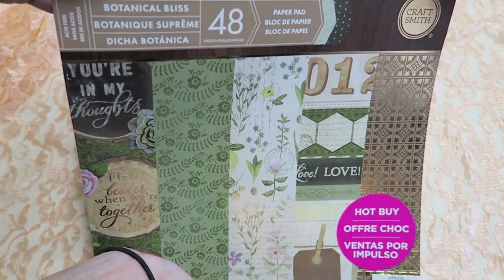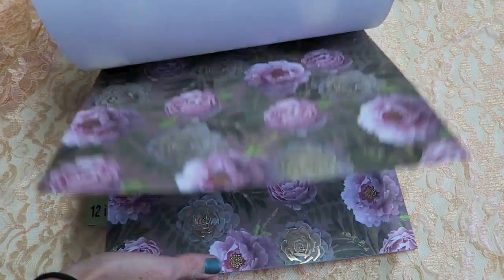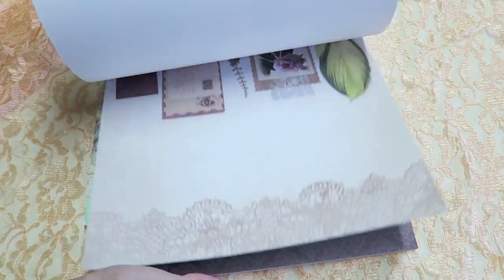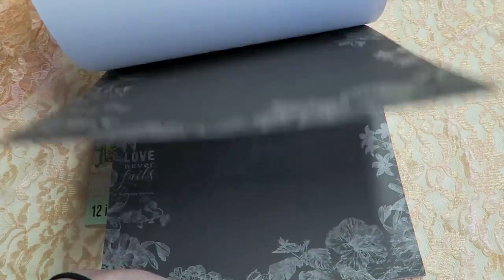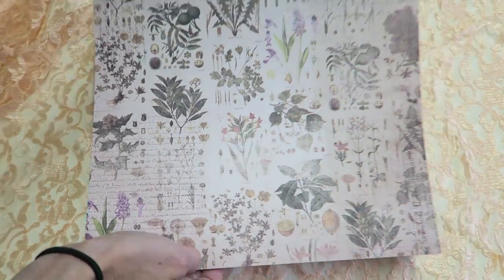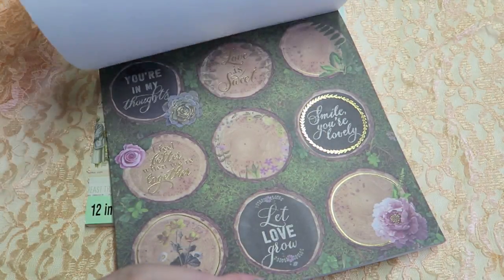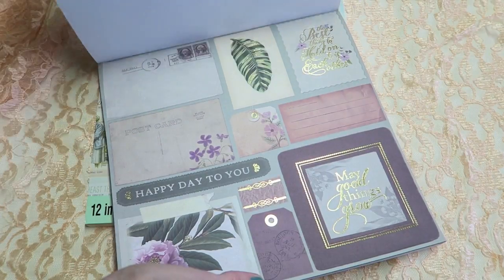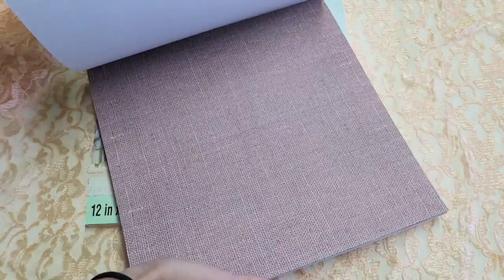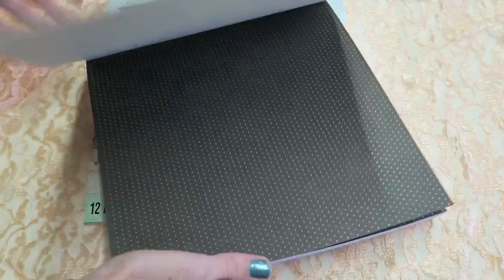Next is 'Botanical Bliss' — I was really excited about this one. It has some really great, more vintage botanical pieces. A lot of wood grain — that's really cool. I feel like this is actually very different from Michaels' usual style. This is probably my favorite page — I think it's so cool. Again, a lot of neutrals like all their paper pads, but that's why it's such a good way to buy paper — you can get so much use. You could cut these tags out and use them too.